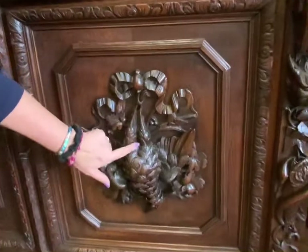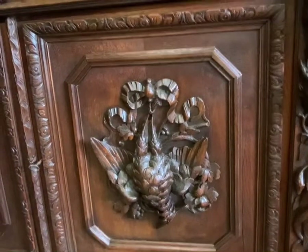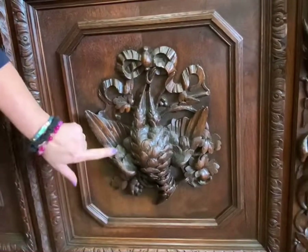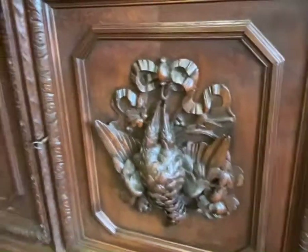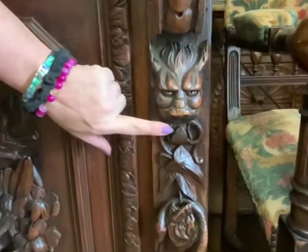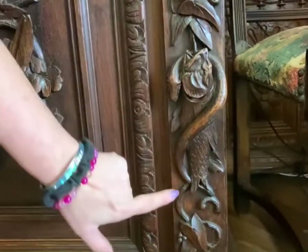Coming over onto the other door, we have a bird — again, it's been in the hunt. You can see all of the feathers and the beak, so it's very detailed. And then even on the sides of the piece, you have this sort of mountain griffin figure, and then here's another fish, another eel.